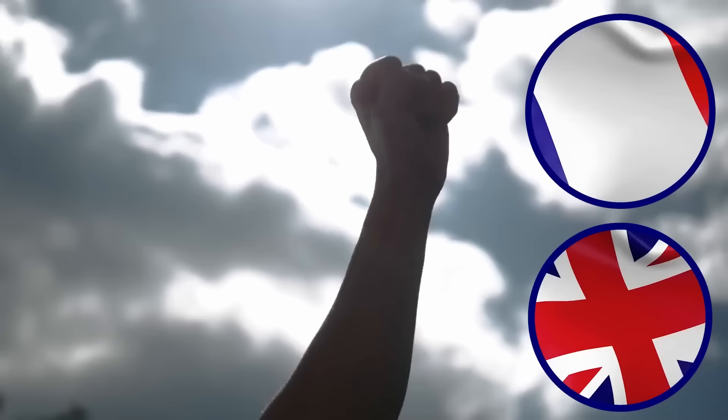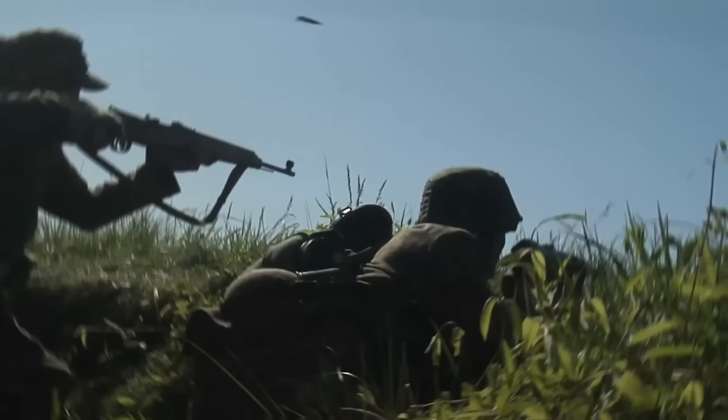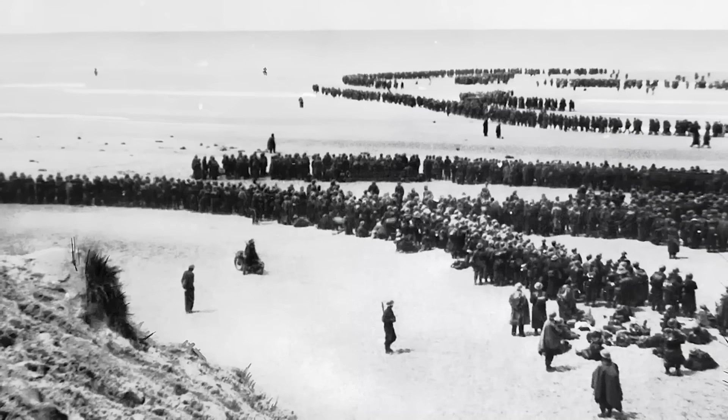France and Britain declared war on Germany in 1939, following the Nazi invasion of Poland. The British Expeditionary Force was deployed to France to help defend the country, but soon found themselves trapped by the enemy along with other Allied soldiers. In late May, Nazi forces charged through the Ardennes and headed up toward the English Channel. They cut off and surrounded Belgian, British, and French troops following the Six-Week Battle of France, stranding them at the beaches and harbor of Dunkirk. British Prime Minister Winston Churchill described the stranding as a colossal military disaster and said that the whole root and core and brain of the British army was at risk of perishing or being captured.